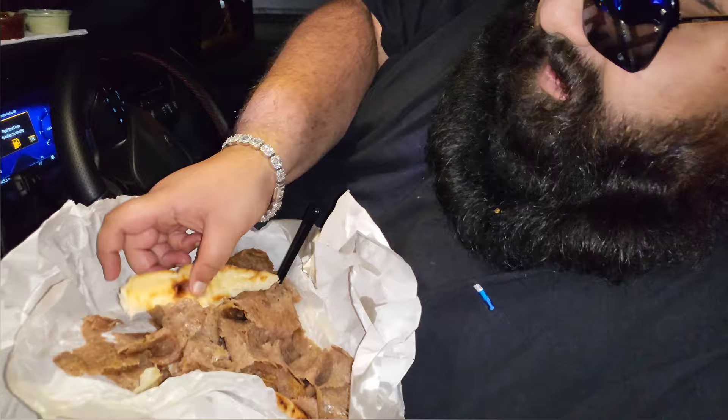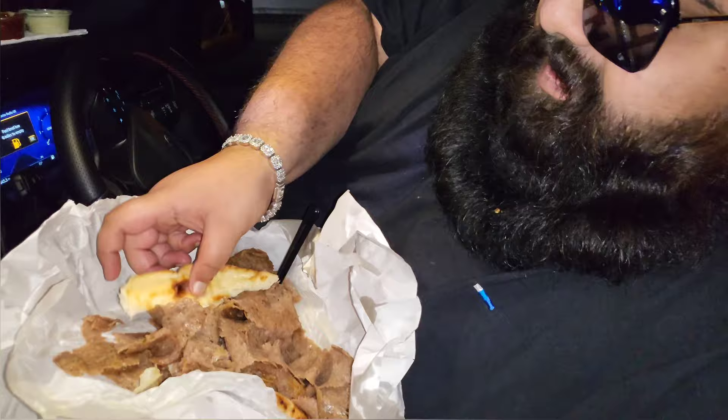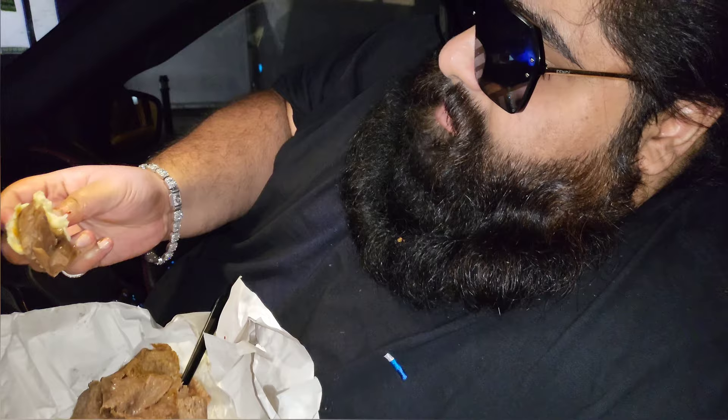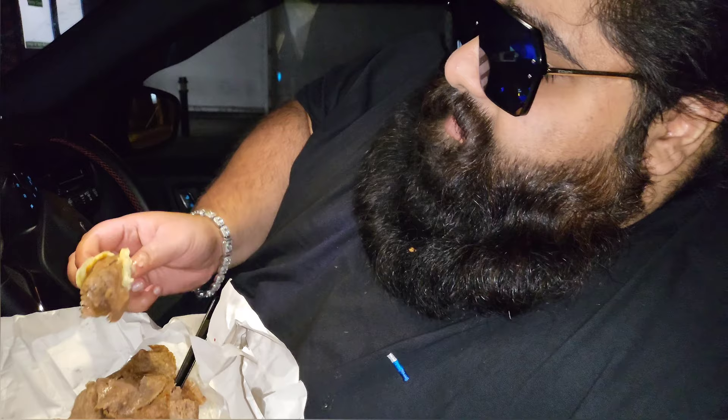Bit hard. I don't rate the naan properly. The donna meat's a fire — a really, really nice donna meat. But this might just be one of the bad days they've had with the naan bread. The donna's really nice, as always.